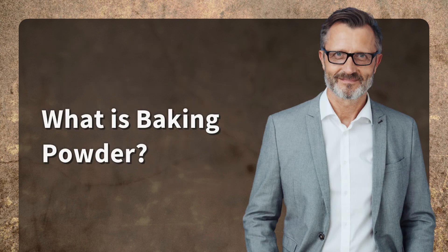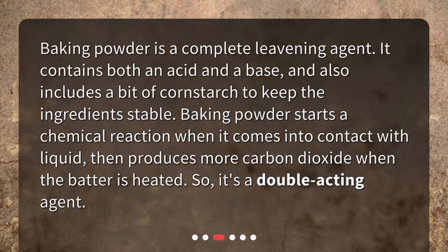What is baking powder? Baking powder is a complete leavening agent. It contains both an acid and a base, and also includes a bit of cornstarch to keep the ingredients stable. Baking powder starts a chemical reaction when it comes into contact with liquid, then produces more carbon dioxide when the batter is heated — so it's a double-acting agent.